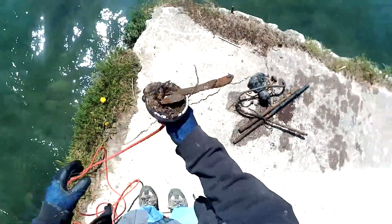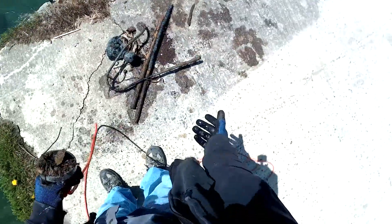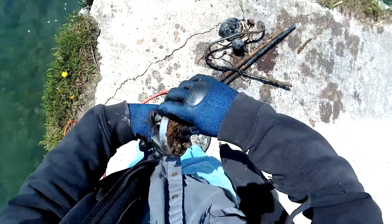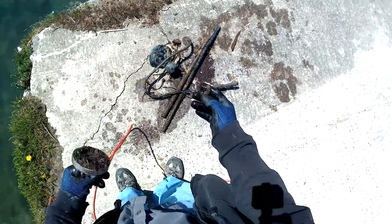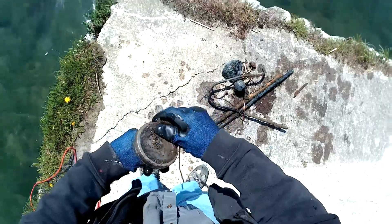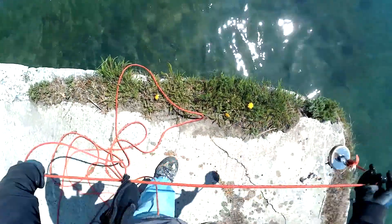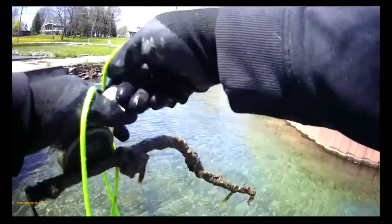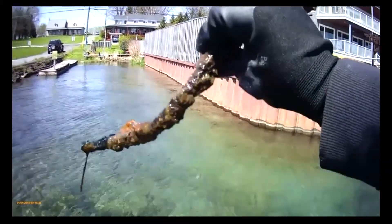Got a couple of things on here — not too sure what that was. A nail. Looks like a link to a chain or maybe a cut lock, and a whole bunch of little shards of stuff. A piece of rebar — yummy. Well, it's something, right?